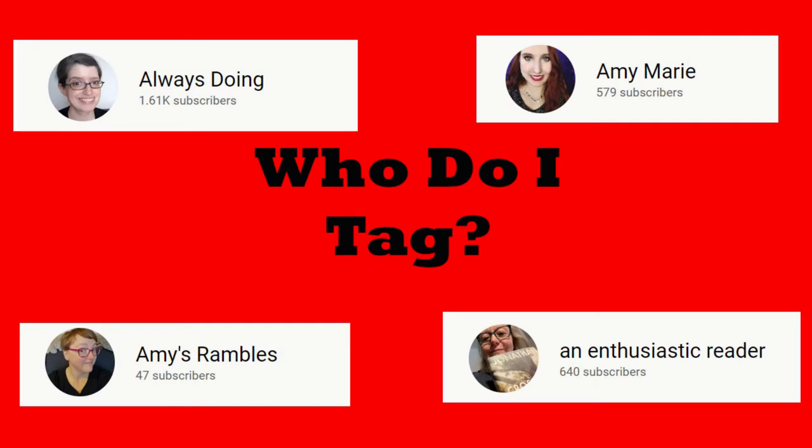So that was my take on the Penguin Classics tag. As I said, I only have one Penguin Classic. The last thing to do is tag some people — although when Steve Donoghue created the tag he tagged everyone, so you have been tagged even if you don't think you have. But I will tag Kazen at Always Doing, Amy Marie, another Amy at Amy's Rambles, and Sonia at An Enthusiastic Reader. If you enjoyed this video you can like and subscribe below, and I will see you in the next video. Goodbye.